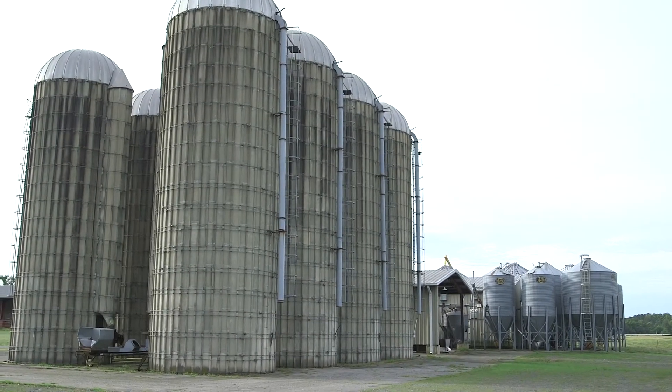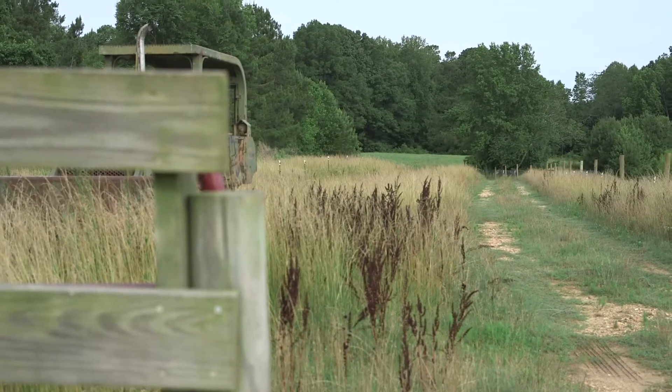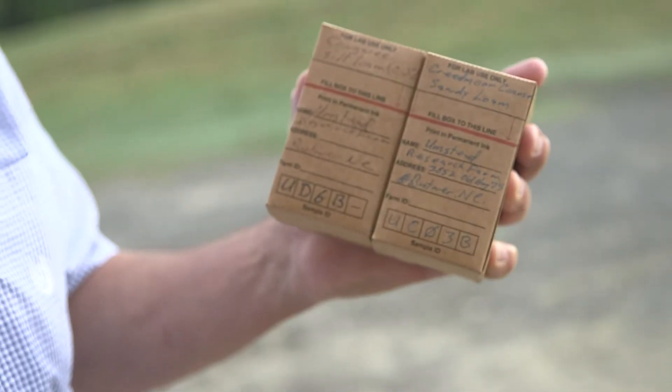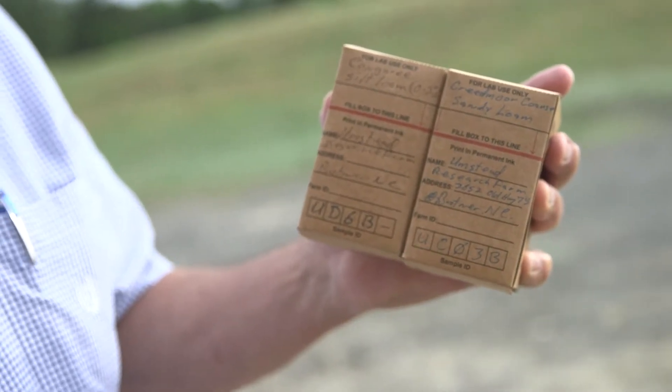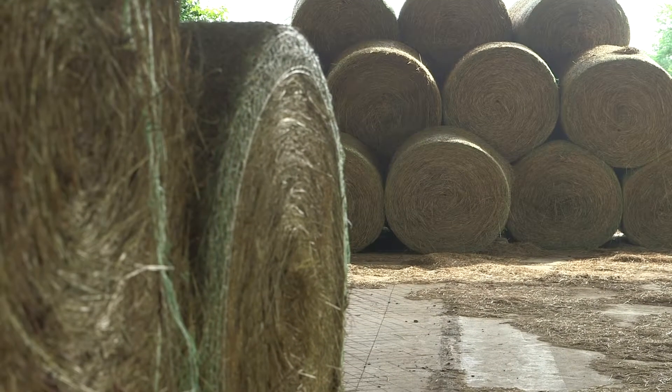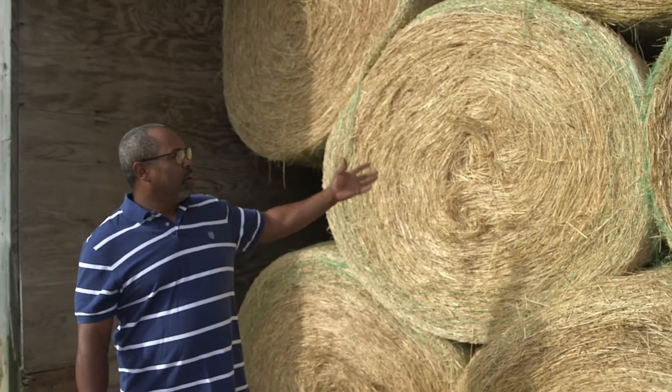This land is very typical of Piedmont soil with rolling soils and different soil types. The Umstead farm is mostly made up of managed forest land, but we do have about 500 acres of cropped land, most of that being in hay production and some just for grazing.